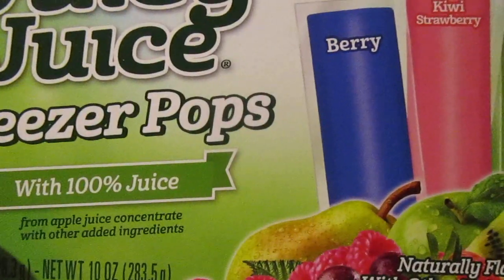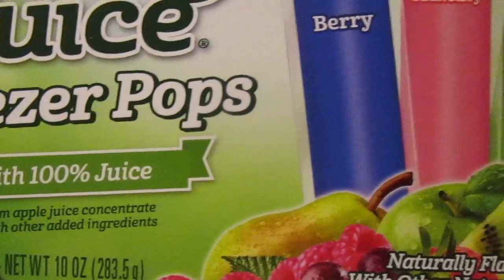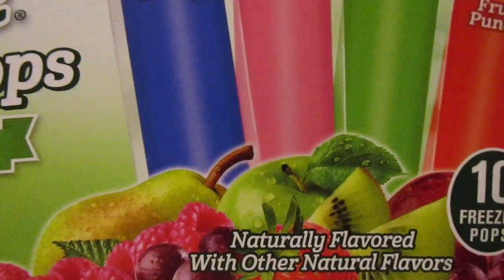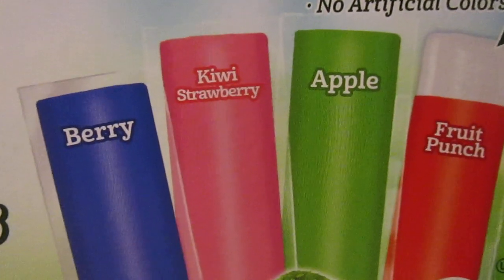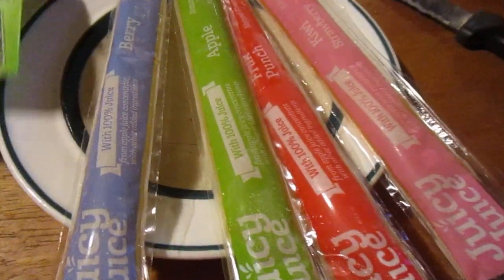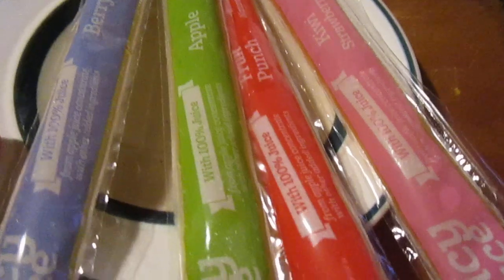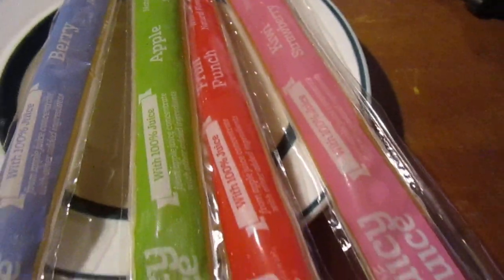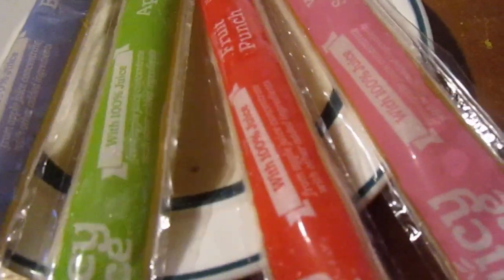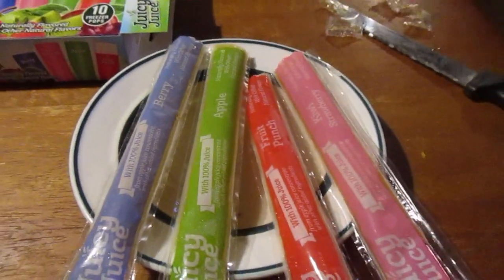This has 100% juice — apple juice concentrate with other added ingredients. It was 10 for a dollar from Dollar General. They've got berry, kiwi, strawberry, apple, and fruit punch. One nice thing from Gelsert is they're individually labeled with Juicy Juice and a flavor, which is really nice, though on the other side they all look the same color.